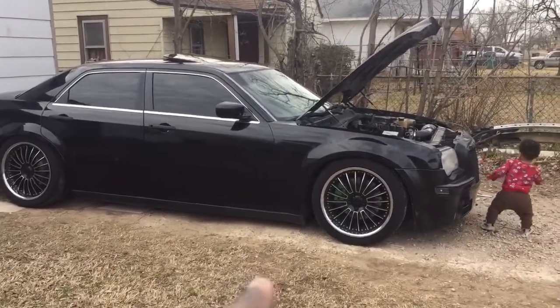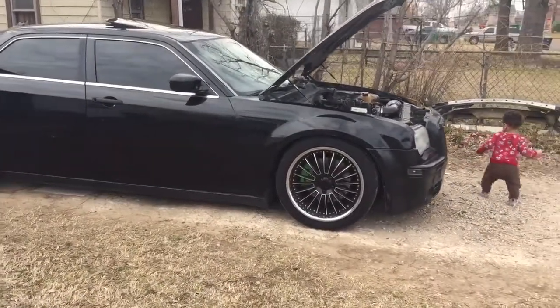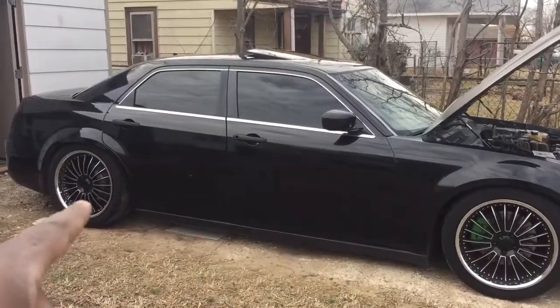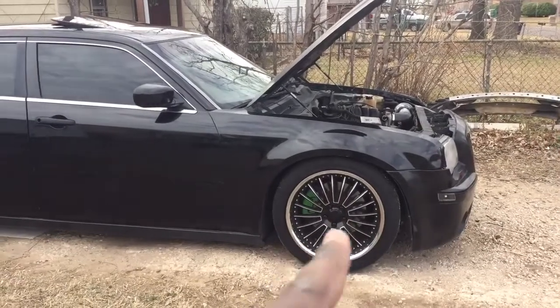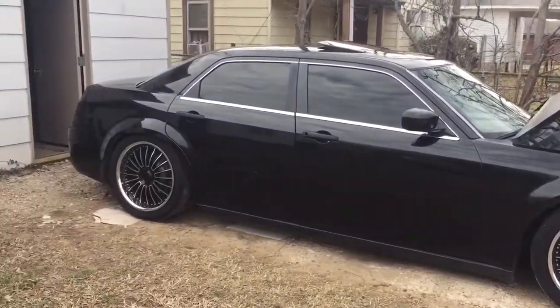Stay tuned for the next project. I'll give you guys a full walkaround of this car. I've also got race doors coming for it and some SRT8 wheels for the front. Alright, thanks guys.